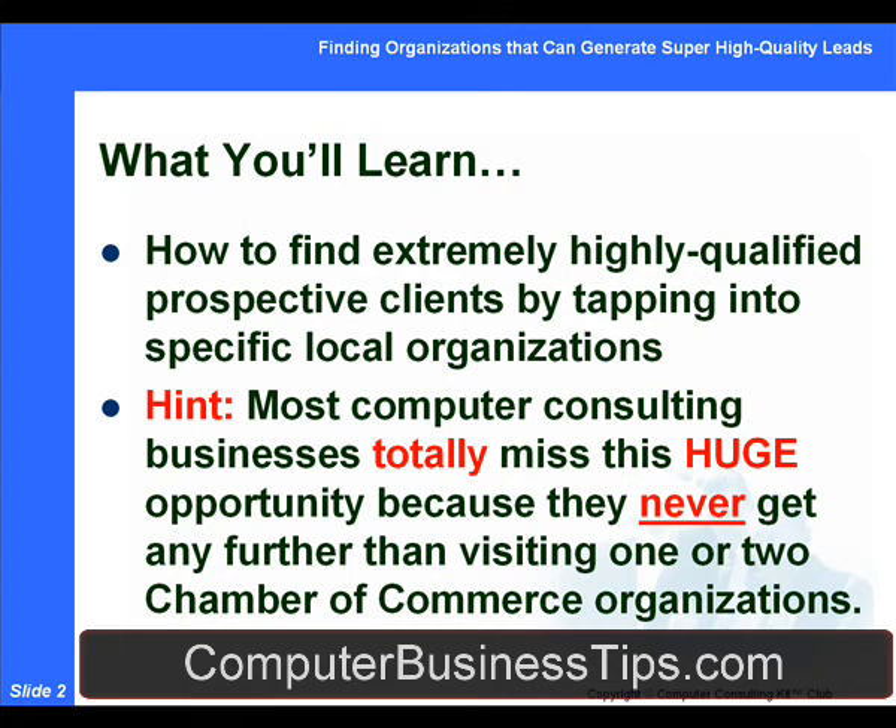In the past and in other types of tools and resources within the Computer Consulting Kid Club, we've talked about ways to get more bang for the buck out of your involvement in relationship marketing and being involved with an organization. This month specifically, we're going to talk about all the different places that you can look to find organizations, because for a lot of people, they're just barely scratching the surface.